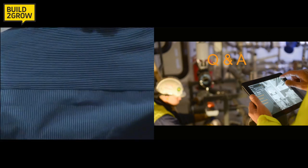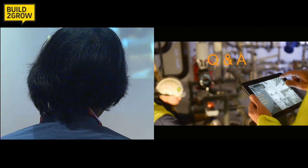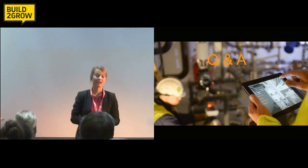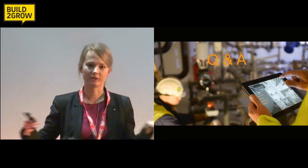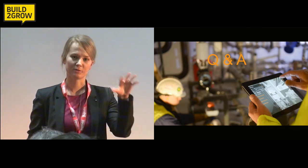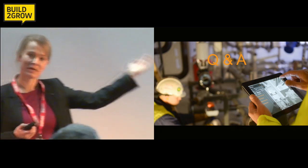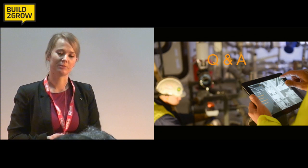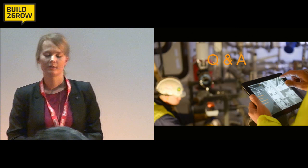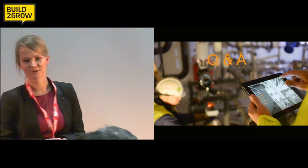This seems like really powerful technology for much more than just construction. Have you thought about other uses? Of course. When we had this technology, the first industry we looked into was oil and gas, because they process huge amounts of 3D data for reservoirs. But we found the construction industry to be a much more low-hanging fruit and a much more immediate need — because it's pen and paper, they need something now, and people were actually willing to pay us just to join in on the development.